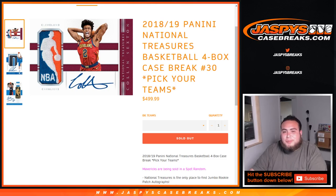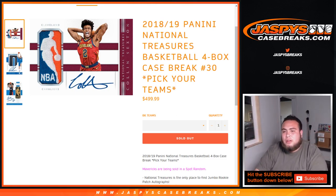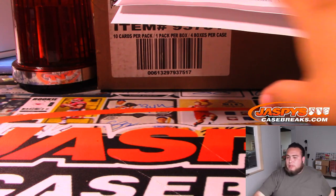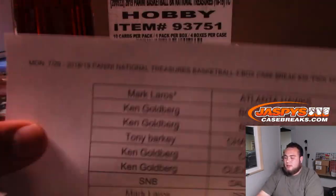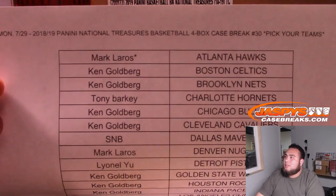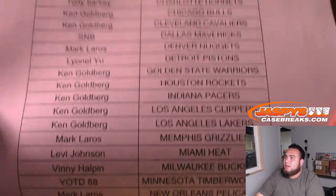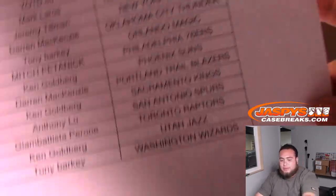What's up everybody? Jason here for JaspiesCaseBreaks.com. Potentially the last break of the night. 2018-19 Panini National Treasures Basketball, four-box case break number 30. Pick your teams. Sold it out with about five minutes to spare on our new schedule from 2 to 10. Mark gets the Hawks. Last spot mojo. We sold the Mavericks in the serial number break. Here's everybody else's list of names. Good luck to everybody in this break.